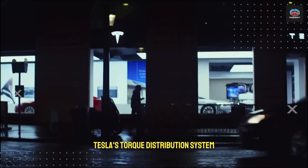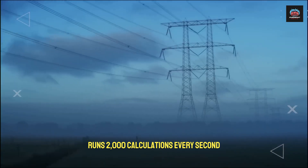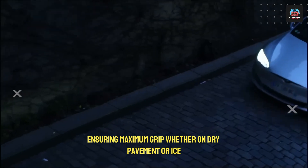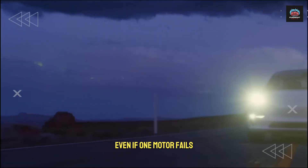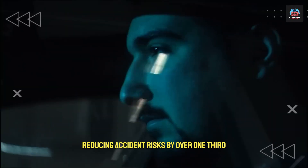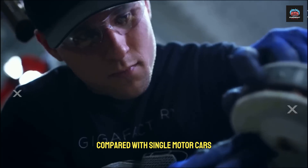Tesla's torque distribution system runs 2,000 calculations every second, ensuring maximum grip whether on dry pavement or ice. Even if one motor fails, the other can carry the vehicle to safety, reducing accident risks by over one-third compared with single-motor cars.